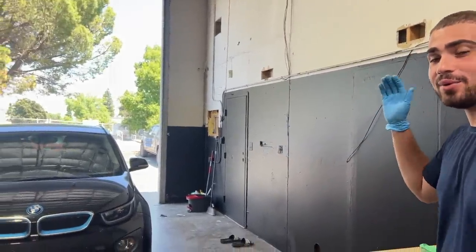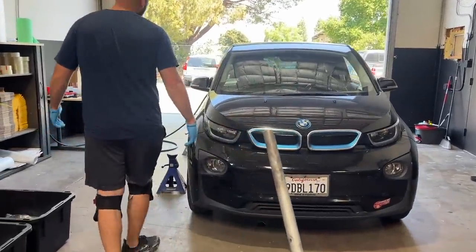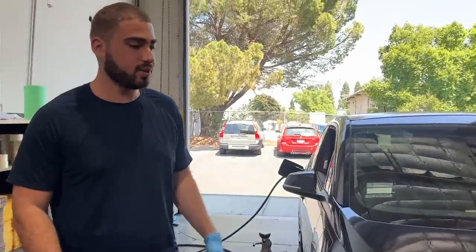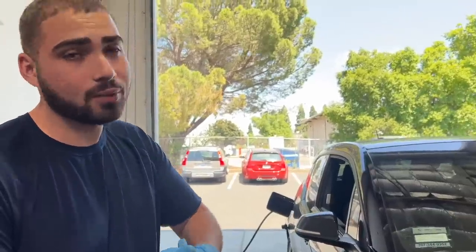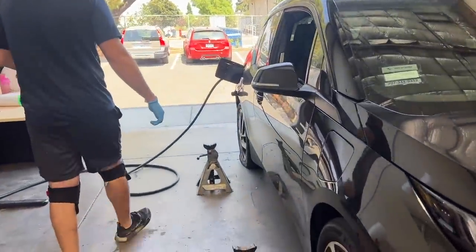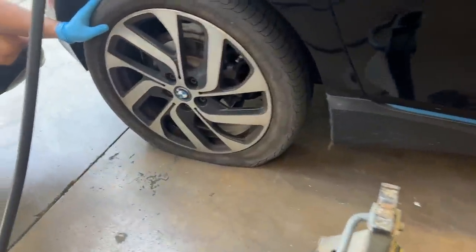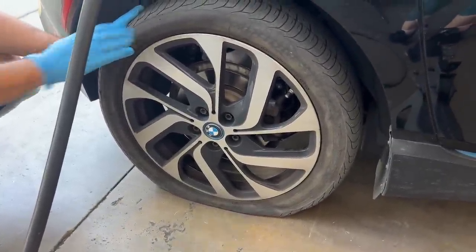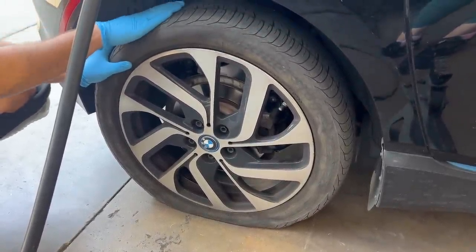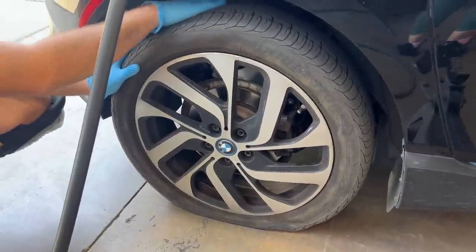Good morning guys, happy Saturday, welcome back to the channel. Right now we are sitting with our BMW i3 that's been heavily neglected — well, it's been the daily, and the daily's job is to be reliable. But I guess the saying is true: you always need a daily for your daily. Check out this tire back here — it blew out on my wife when she was literally going about 10 miles an hour, and it still has at least 50 to 60 percent tread life left, which is super annoying.